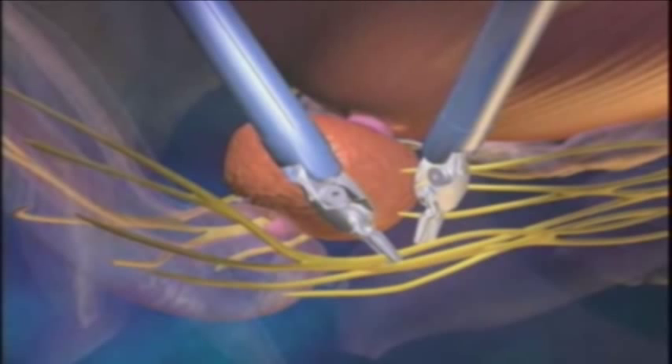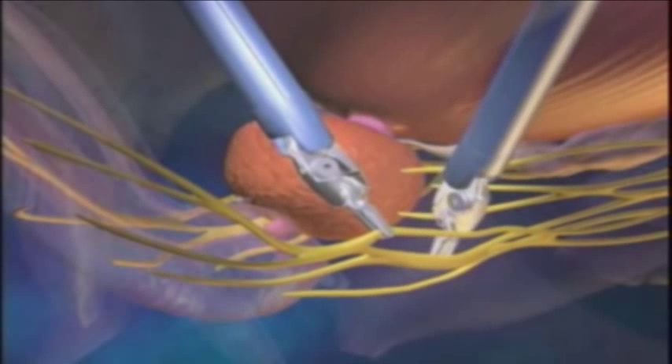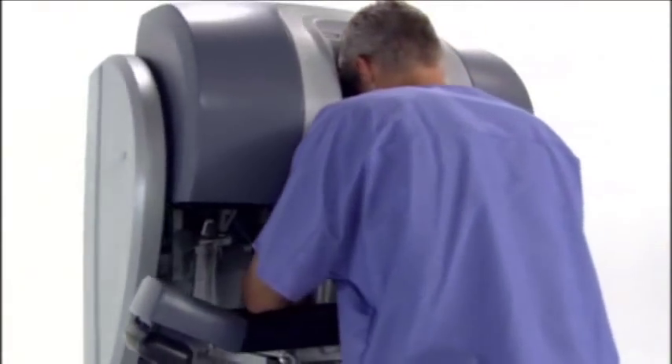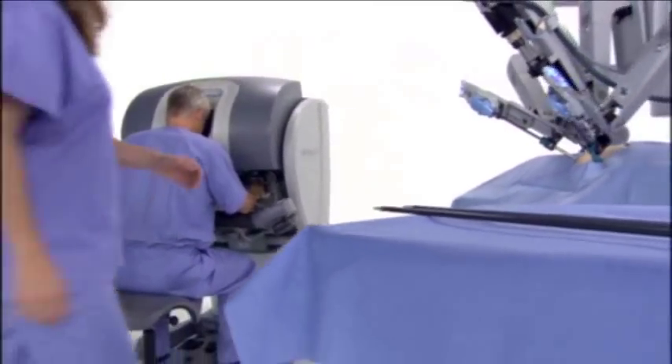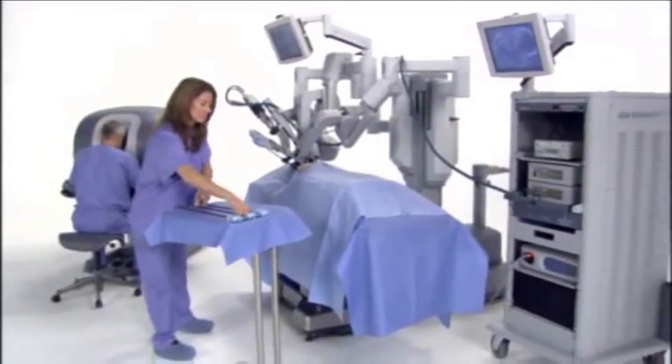The robot only does exactly what we do with our hands — it mimics every movement up to the smallest detail. We sit at a console just a few feet away from the surgical bed, with our head in a view box where we see in 3D. That's another advantage of doing it robotically: you have excellent vision, magnification, and 3D with depth perception, even compared to laparoscopic surgery which has good vision with magnification.